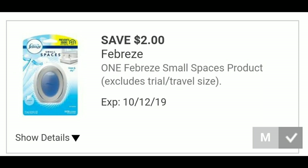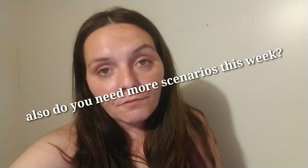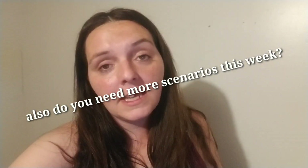Two deals I didn't mention: Febreze Small Spaces are $3 with a $2 digital coupon, making the final cost $1 — though many stores are sold out. Also, I heard there are dog treats in the dollar aisle that are free with a paper coupon, but I couldn't confirm it at my store. If you know what they're called, put it in the comments. Give the video a thumbs up, tell Janet thank you, and we'll see you in the next one!